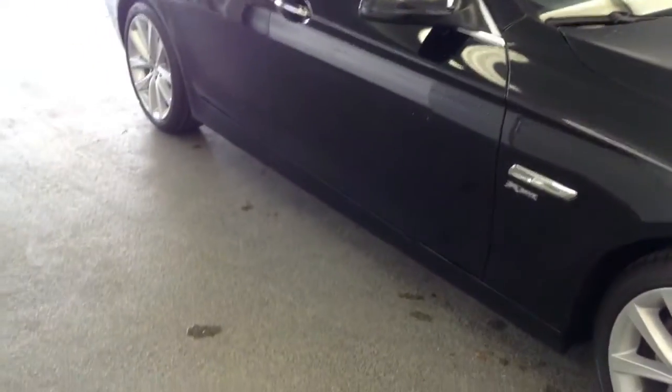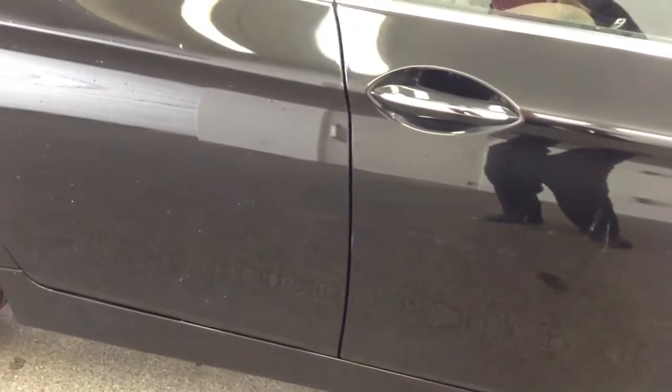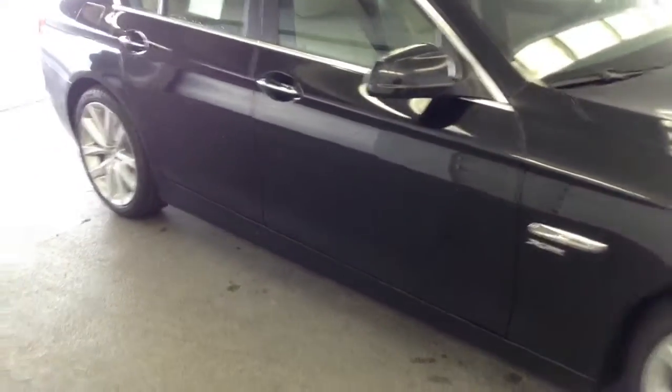It has heated seats and a moonroof. Looks like there's a couple more little scratches right in this area here. So it has a few little imperfections here and there — not perfect by any means — and I definitely want to point out things to you since this is a long distance deal, but overall it's a pretty nice-looking car I must say.